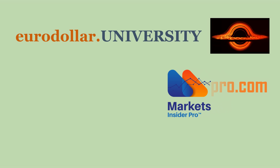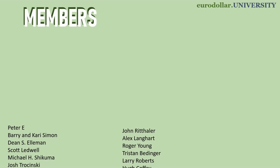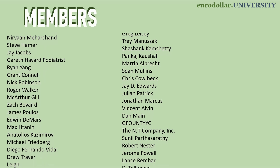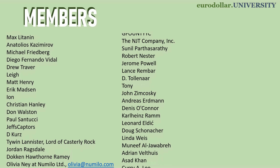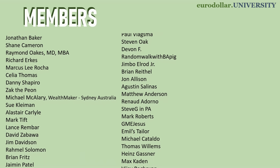A huge thank you to Eurodollar University members as well as subscribers to our research products — daily briefing as well as the deep dive analysis. If you're interested, Eurodollar.university, or we're actually running a special at Markets Insider Pro where you can get my daily briefing in a bundle with Stephen Van Meter and Tracy Shukart's offering. Check that out at MarketsInsiderPro.com. There's also a special rate on the daily deep dive analysis if you want to package both together. It's our early Black Friday holiday sale. Until next time, thank you as always and take care.